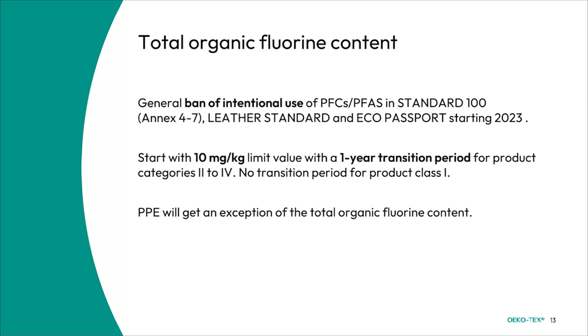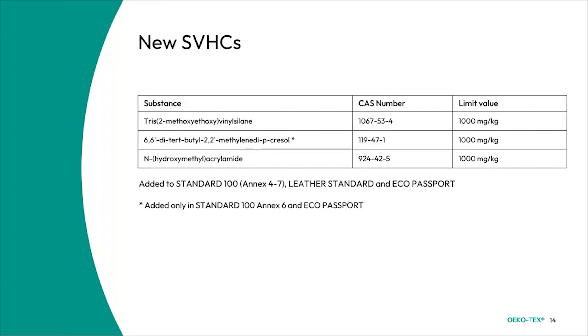There is also a special exception for personal protective equipment (PPE), which will receive an exception for the total organic fluorine content — we will not be checking it there. We have also added some substances of very high concern (SVHCs). Three have been added to Standard 100, Leather Standard, and Eco Passport, but the one in the middle has only been added to Standard 100 Annex 6 and the Eco Passport.